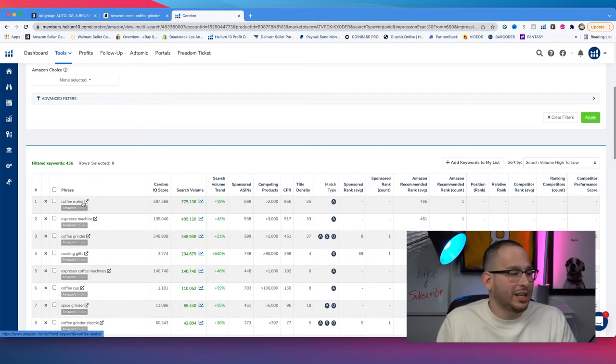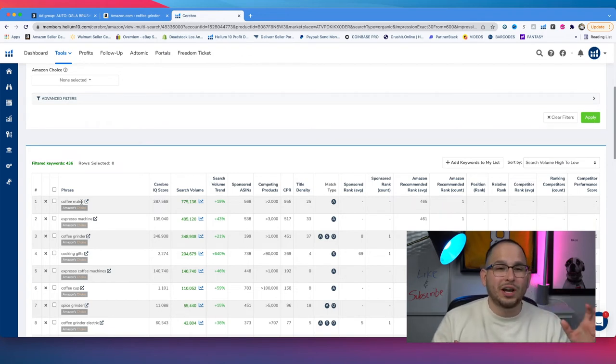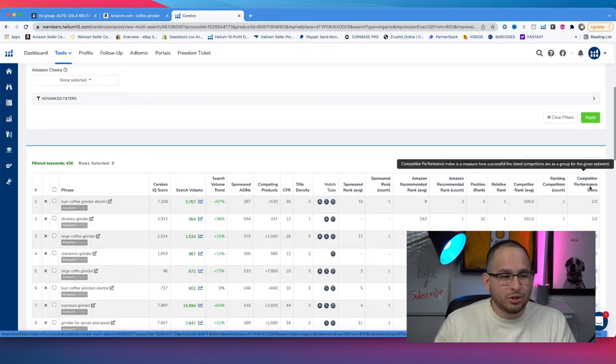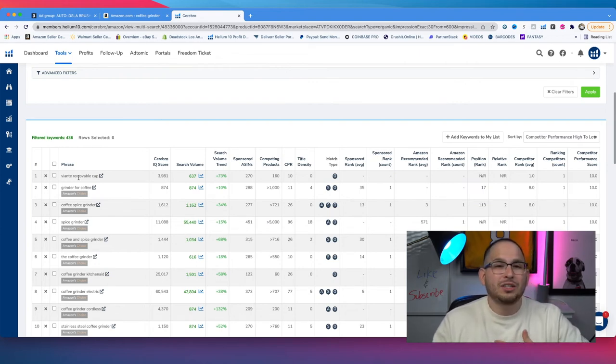If we try to target the highest-volume keywords right at launch, it's going to be very expensive and there will be so much competition with reviews and sales data that we likely won't get sales. What I like to do is use the Helium 10 competitor performance score, filtering from 10.0 — meaning these products are brand new to Amazon FBA but getting sales because they rank for these keywords. I keep a list of 10 to 15 keywords where I feel confident customers will pick my item. Now it's time to start making manual campaigns.